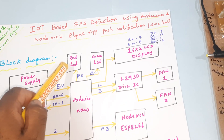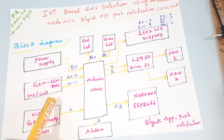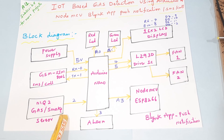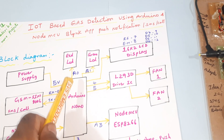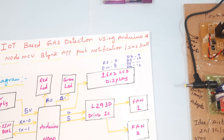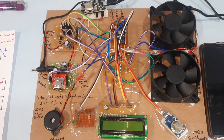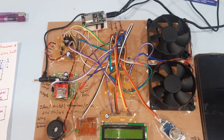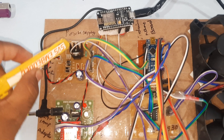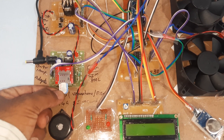We also have exhaust fan 1, exhaust fan 2, red LED, and green LED. Pin connections: A0, A1, A3, RX0, TX1 for MQ2 sensor; second pin for alarm; third pin; pins 4 and 5 for L293D motor driver; RS, enable, D4, D5, D6, D7 on pins 7, 8, 9, 10, 11, 12. For hardware we are using a bridge rectifier, filter capacitor, 7805 voltage regulator, one LED, and an Airtel SIM card.